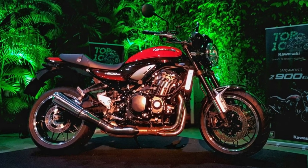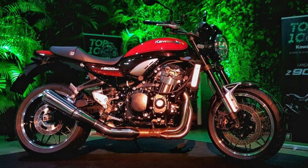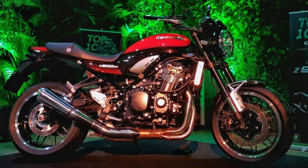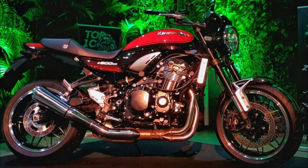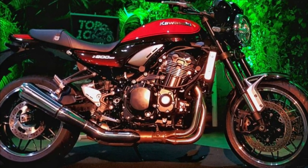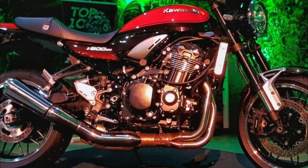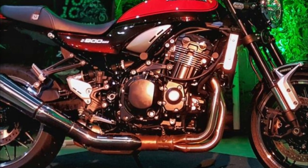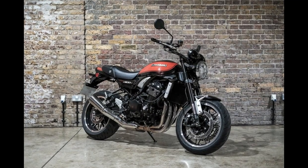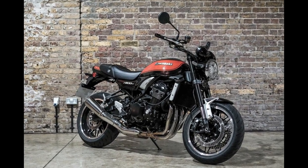The Z900RS rolls on in the same vein for 2023, keeping the smooth 948 cubic centimeters liquid-cooled inline-4, an assist and slipper clutch, horizontal backlink rear suspension, teardrop fuel tank, a tuned stainless exhaust system, round LED headlight, and bullet-shaped analog instruments to serve up a thoroughly fun, supremely competent riding experience.